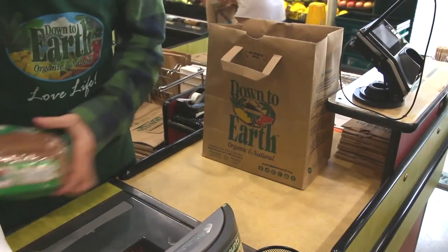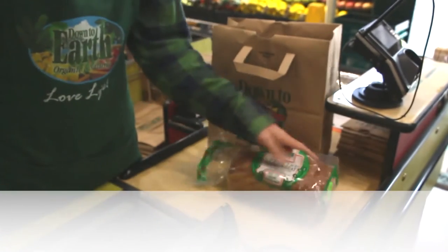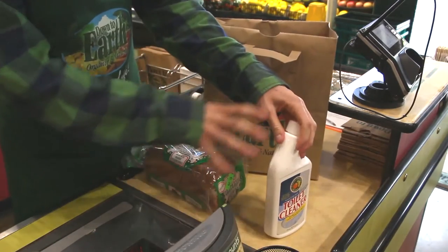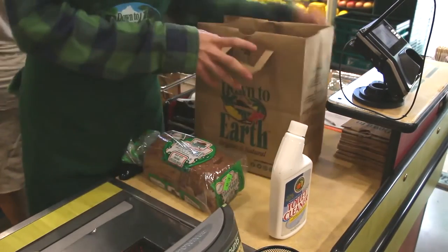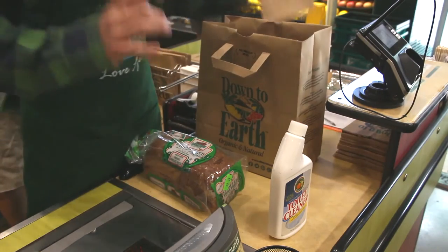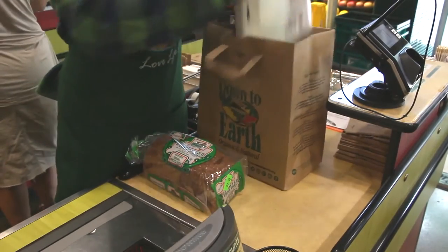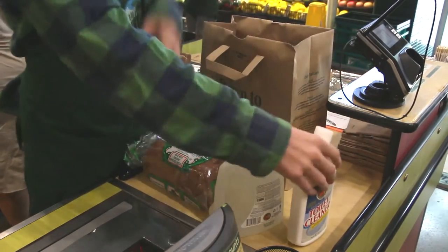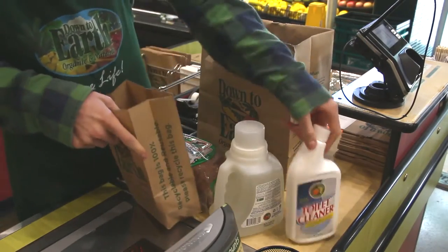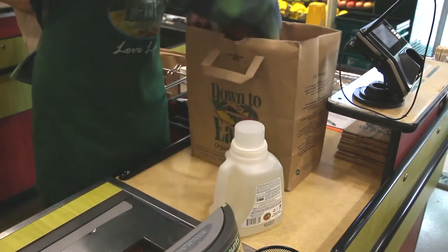When you start to ring up items you'll notice we have different types of products — food products and also cleaning products. At Down to Earth we like to split up the food from cleaning products. Not all customers want this, but the customers who do will really appreciate it. We can do this either by bagging all of the cleaning items together in one bag, or if there's only one cleaning item you can use one of these small bags and put the item in there. It keeps it separated from all the food, and then the rest of the food can go right in.